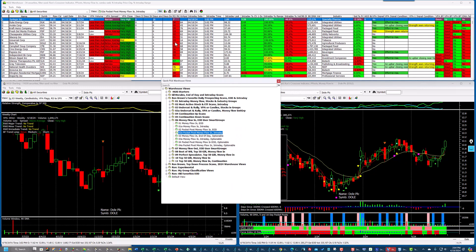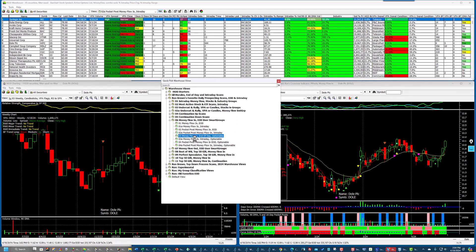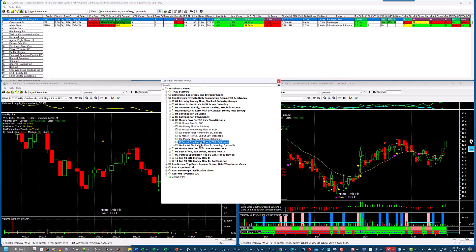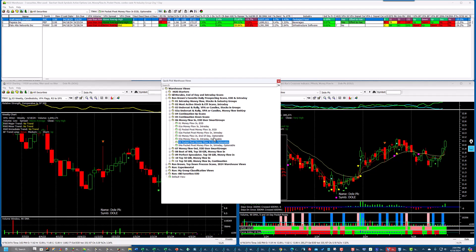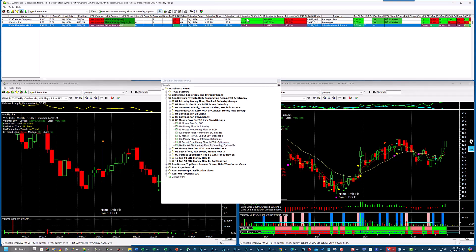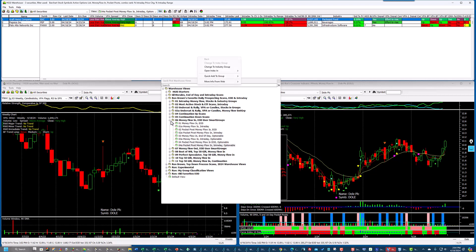Here's the intraday version. And then, these are optionable stocks. Here's money flow in optionable — only three stocks were there. Let's see if any are going up today: two out of three are going up — Kraft Heinz and Pepsi. Money flow out is just the opposite — end of day. I'm not going to take the time to go through those; you can experiment.